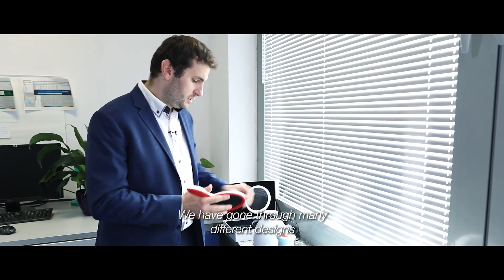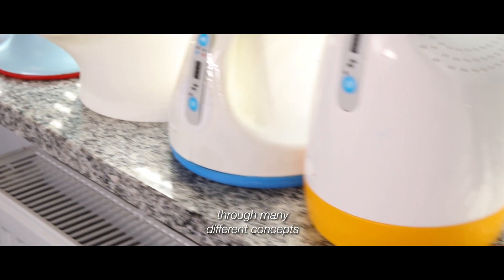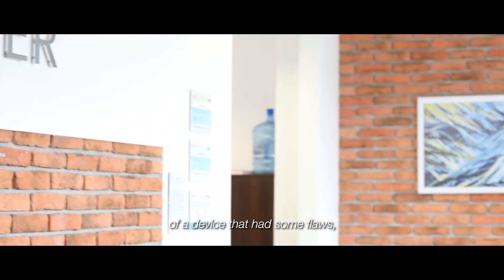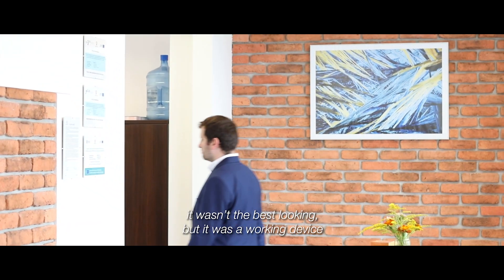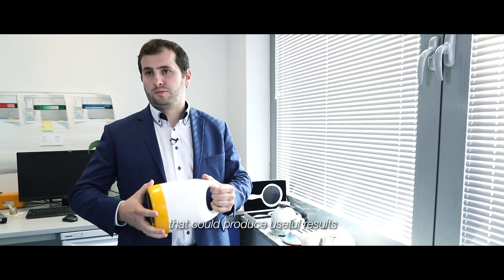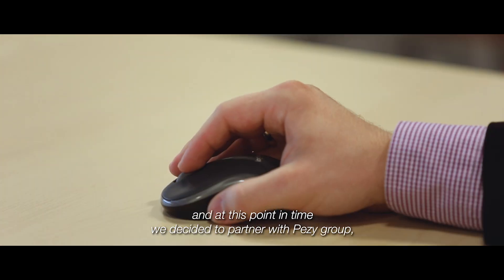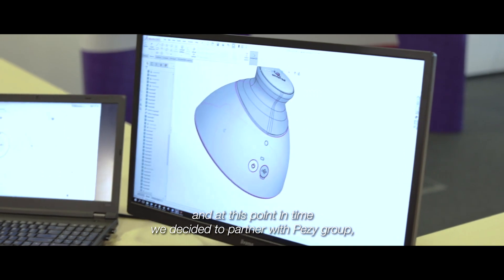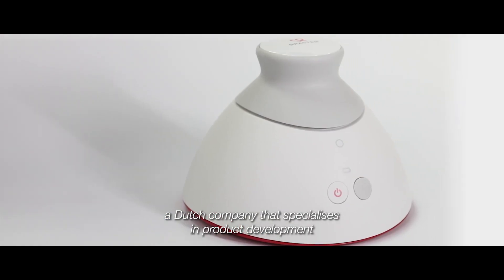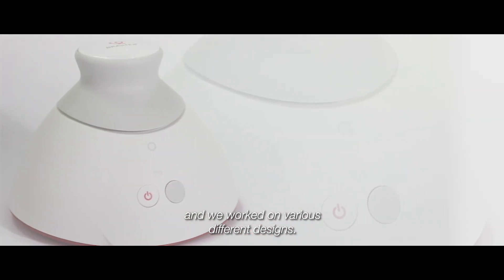We have gone through many different designs and concepts. We reached a point where we had a working prototype that had some flaws — wasn't the best looking, but could produce useful results. At that point we decided to partner with Paisie Group, a Dutch company that specialises in product development, and we worked on various different designs.